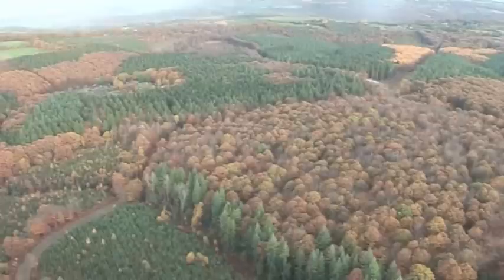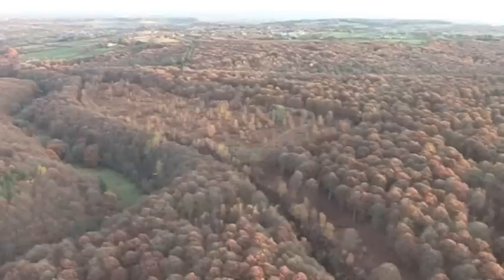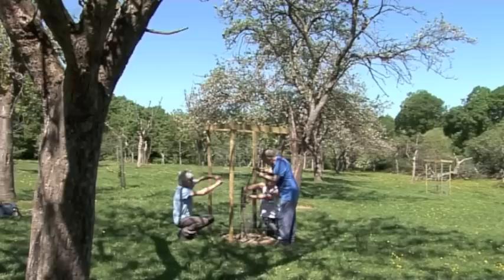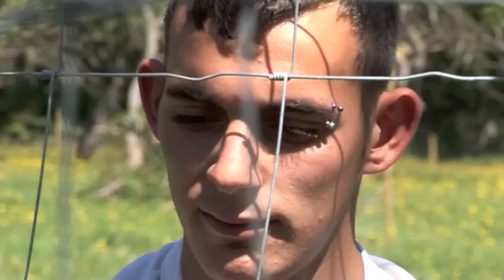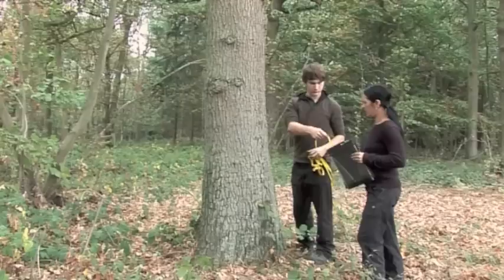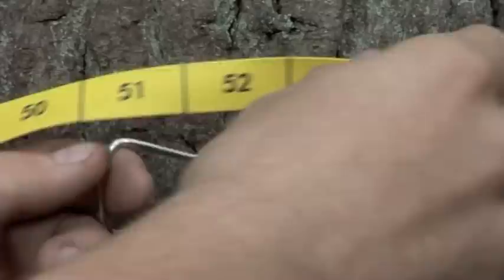The Wyre Forest landscape is being transformed through a dramatic restoration project called Grow with Wyre. The forest covers 72 square kilometres, a diverse landscape that is growing through the project in many different ways — not just by planting and growing new trees, but by engaging new people to restore the unique landscape of Wyre and celebrate its rich working history. Grow with Wyre is also creating jobs for the future, running an apprenticeship scheme and training local people in woodland skills.